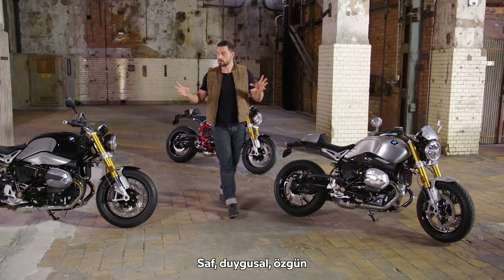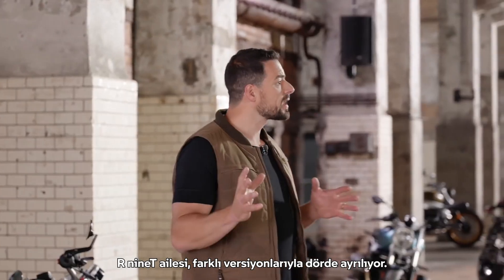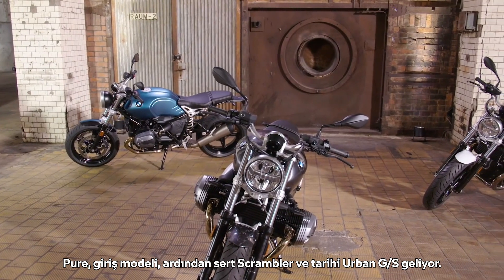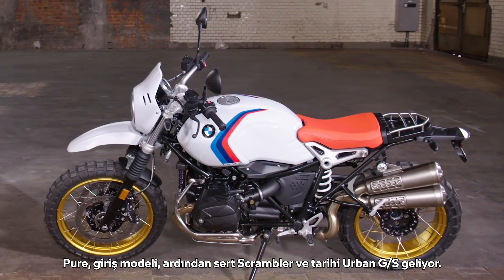Pure, emotional, authentic. With its four different versions the R9T family creates a spread — from the 9T, the base all other models are built on, to the Pure as an entry-level model, through the Scrambler, to the historic Urban GS.